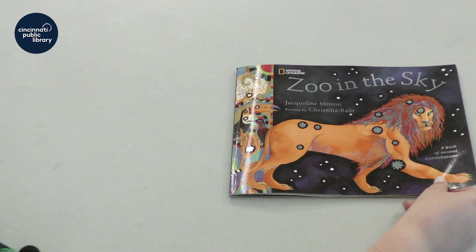This is one of my favorite books to read because we read it in some of our Girl Scout programs when we learn about the constellations, the sky, and all about outer space.